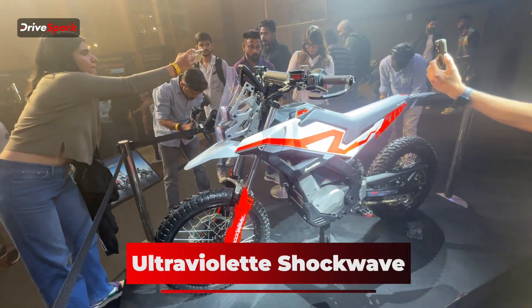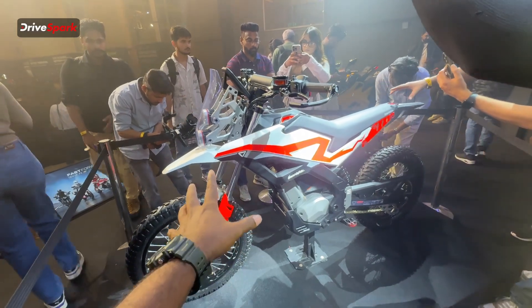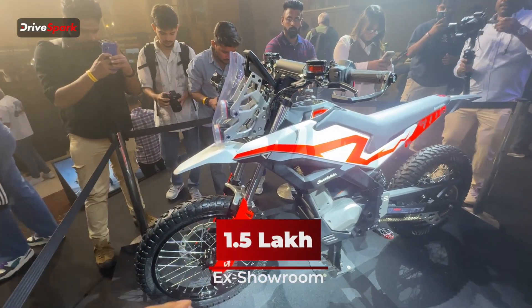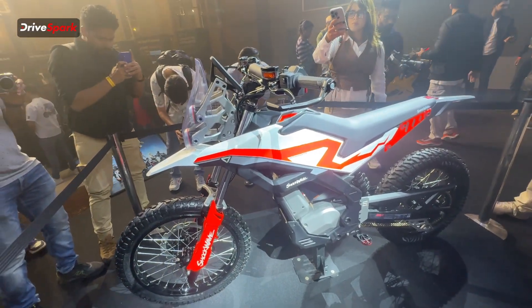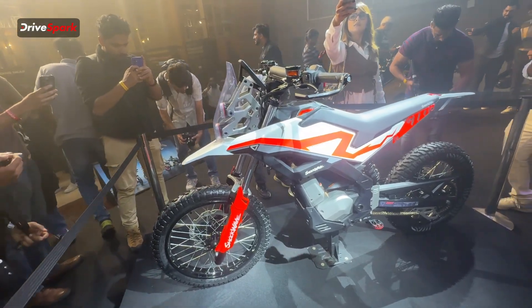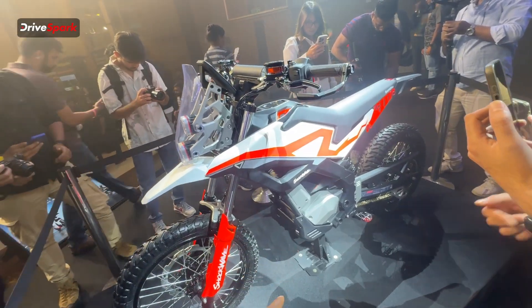This is an off-road electric motorcycle from Ultraviolet which has launched at a price of Rs 1.5 lakh ex-showroom. That is the introductory price, and after 1000 bookings the price of this motorcycle will increase from 1.5 to 1.75 lakh ex-showroom.